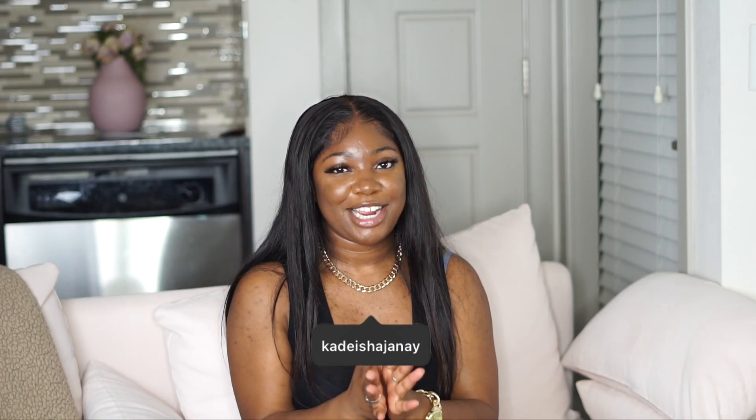Hi everyone, my name is Khadijah Janae. In today's video, we are touring a luxury high-rise apartment. Typically here on this channel, I like to post lifestyle content, so it's apartment tours. We're going to be doing home tours soon. There's some beauty content here already and then some fashion videos as well.